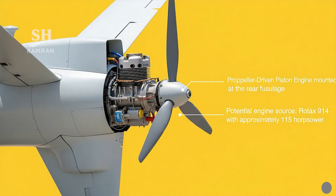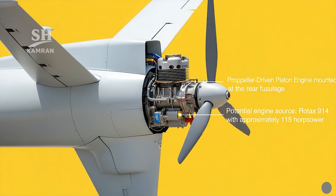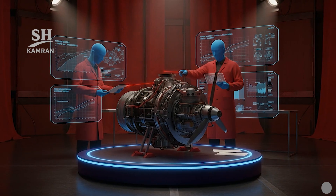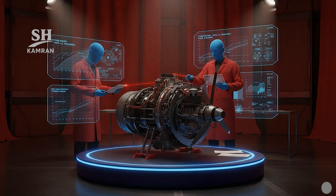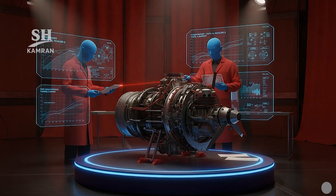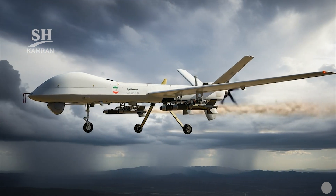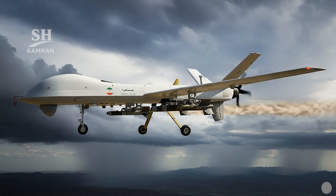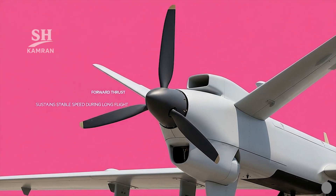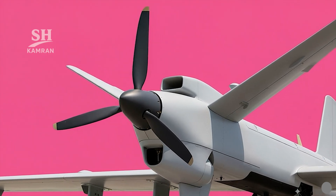The installed engine is a piston-propeller unit mounted at the rear fuselage. Sources suggest a Rotax 914 delivering about 115 horsepower, though analysts consider stronger engines possible given the payload is three times greater than the Mohajer 6. Maximum airspeed reaches about 210 kilometers per hour, with a three-bladed propeller providing thrust and ensuring stable speed during sustained long-endurance flights.